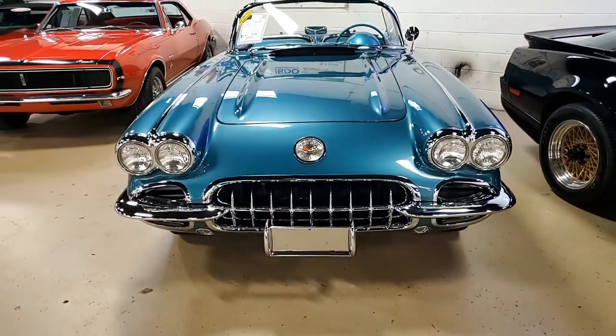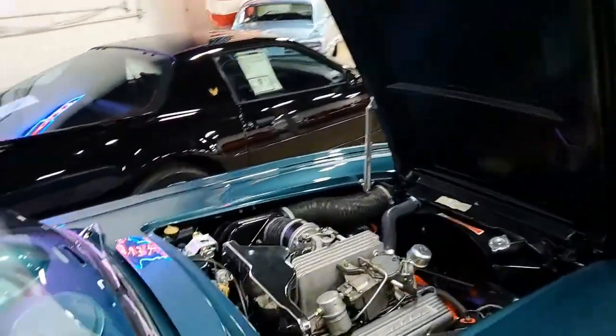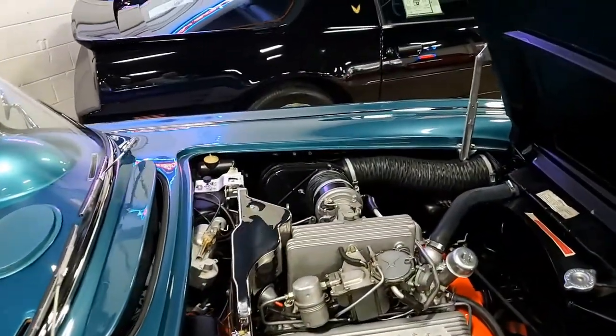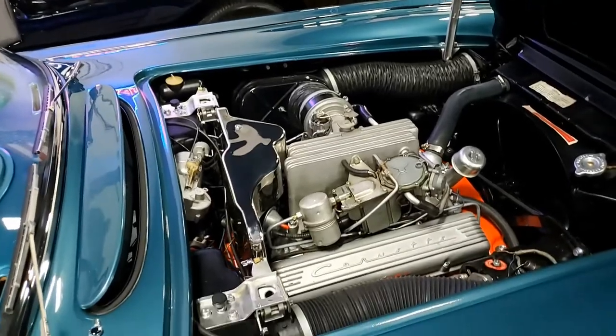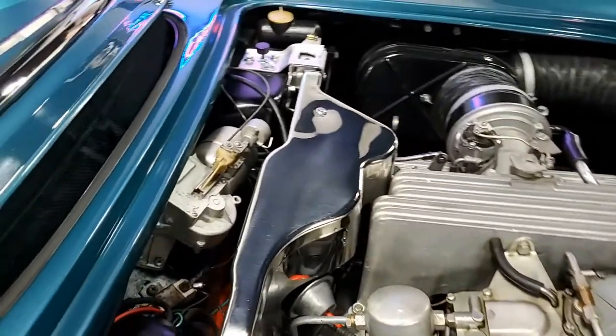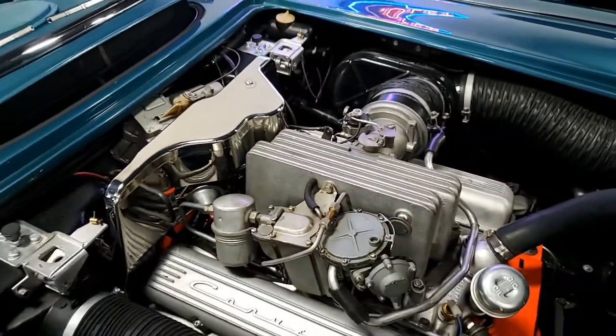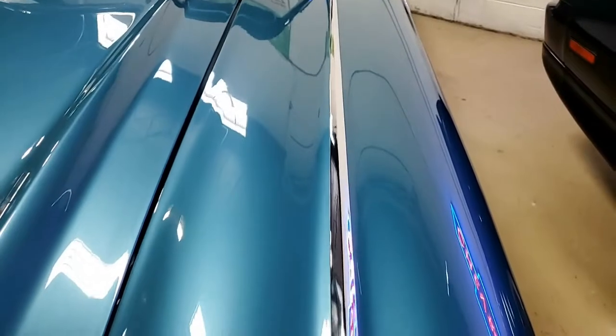Again, Crown Sapphire on the exterior, those white coves, turquoise vinyl interior, and it has a beautiful white convertible top. Let's take a look under the hood real quick. We'll find a numbers matching 250 horsepower, 283 cubic inch fuel injected engine, and this car also has a 4-speed manual transmission.